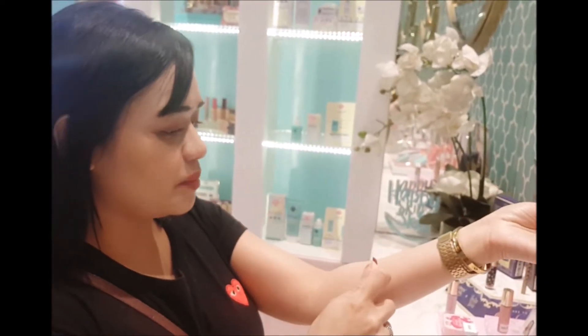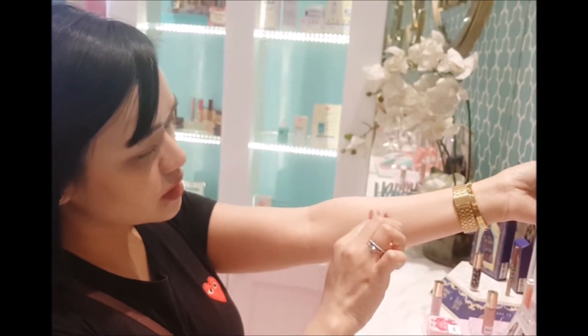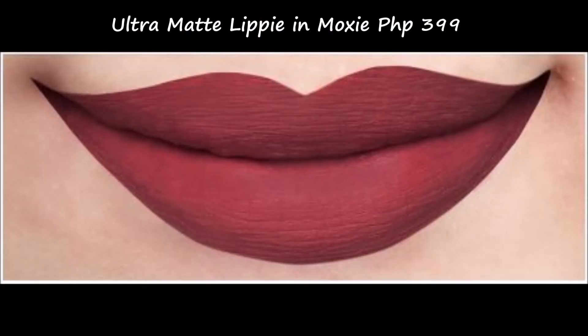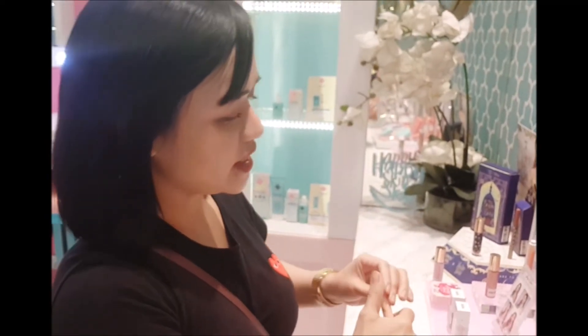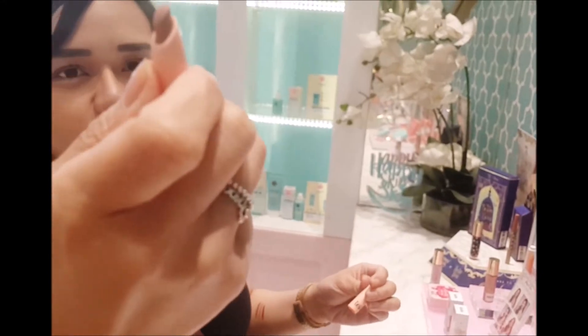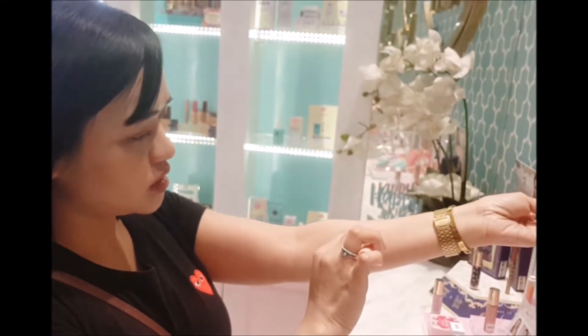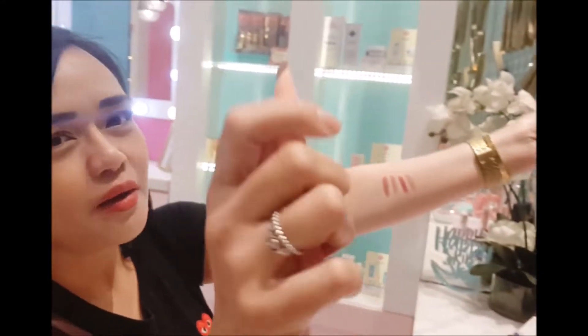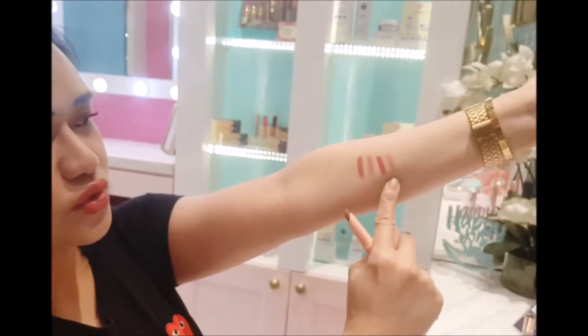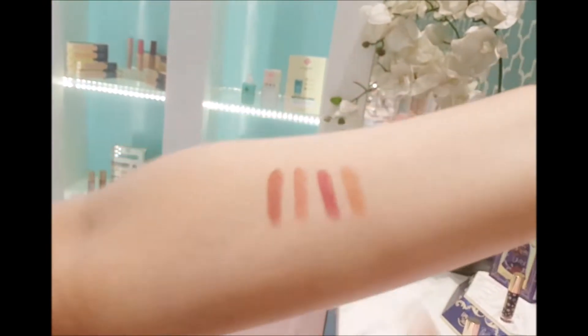Ito is Boxy. It's in the dark berry shade. Next is Courage. It's a brownish mini shade — it's a peach. Pag nasa stick, parang medyo brownish, parang dark. Pero pag swinatch siya, buka na siyang peach.